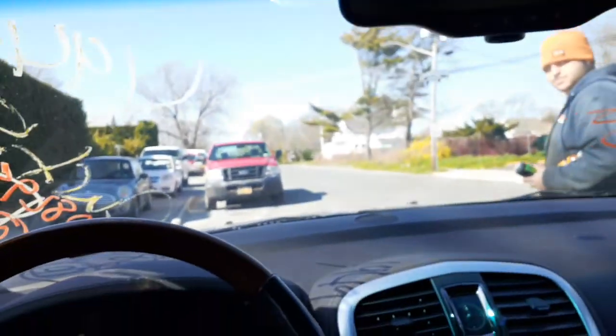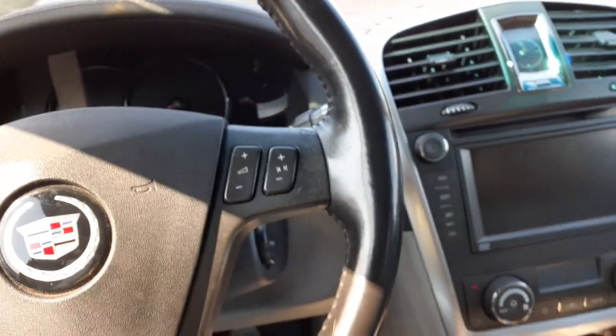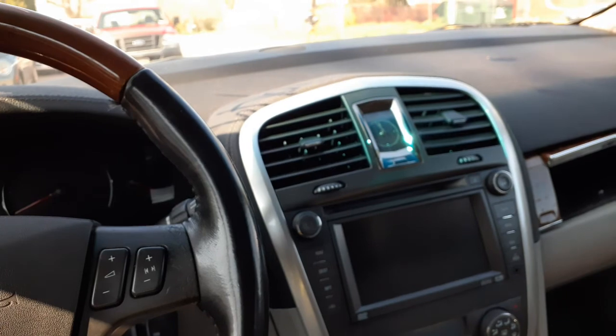There's everything right there — dashboard, everything else. Motor — we've got to start it. Like I said, it's got 126k on it.